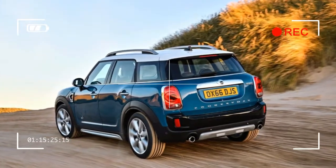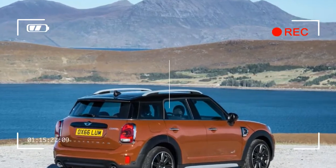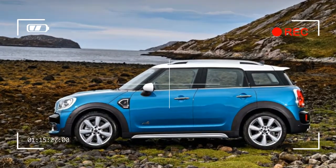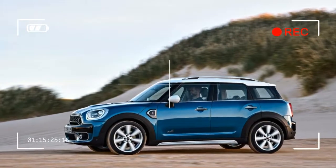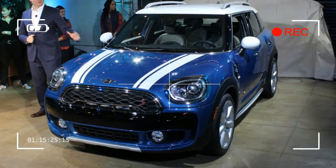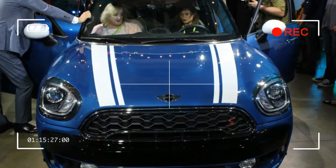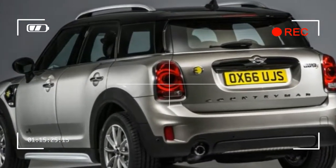Bigger and more versatile than any Mini before it, the all-new 2017 Mini Cooper Countryman is a stylish and comfortable subcompact crossover SUV. Unfortunately, the Cooper Countryman's standard turbocharged three-cylinder engine struggles to move the massive Mini, while the Countryman's cargo hold is smaller than others in the class. Nevertheless, the Mini's extra cost does net buyers a cabin filled with high-quality materials and sufficient passenger space, and its chassis is more refined than anything else in the class.